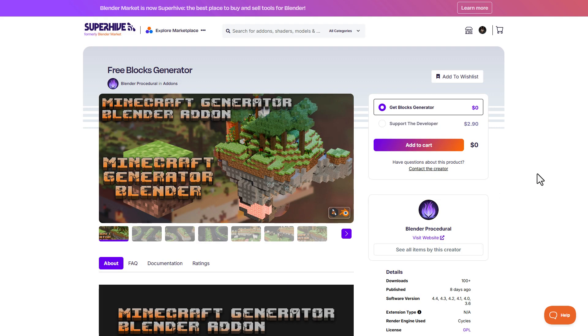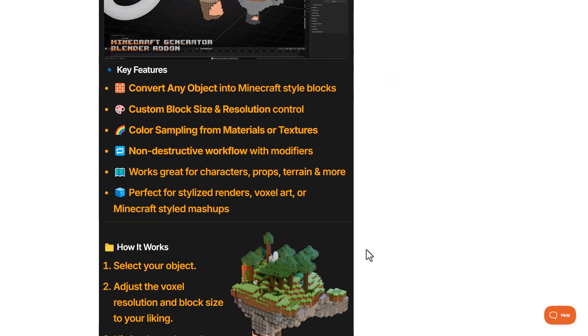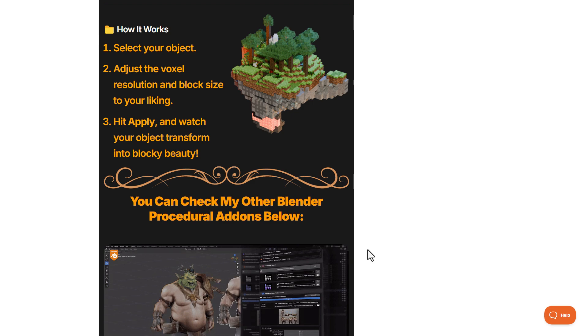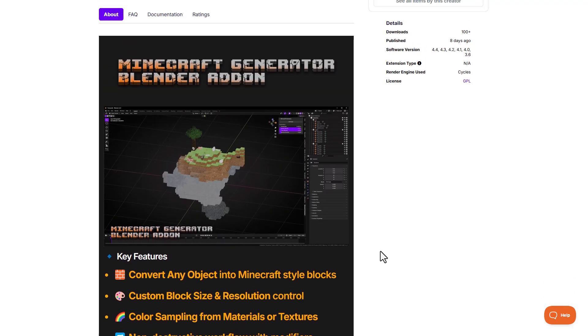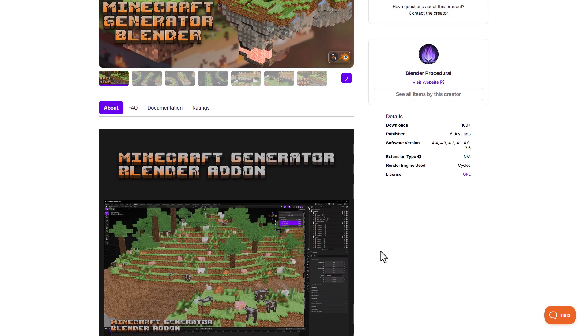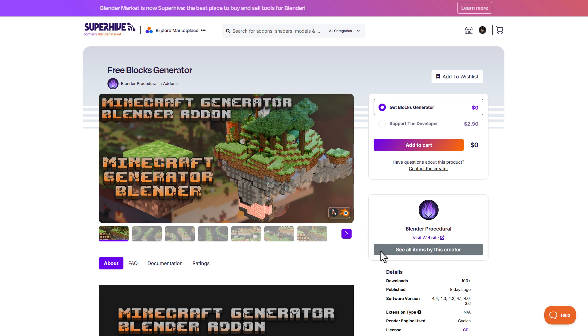If you're into Minecraft, you might want to consider the free block generator from the folks at Blender Procedural. We've already talked about these creators before — the fact that they create procedural tools that make it super easy to work with is what makes them stand out, and literally everything on their storefront is fully procedural. So if you've been thinking about making Minecraft stuff, you might want to grab this one and do some cool things with it.